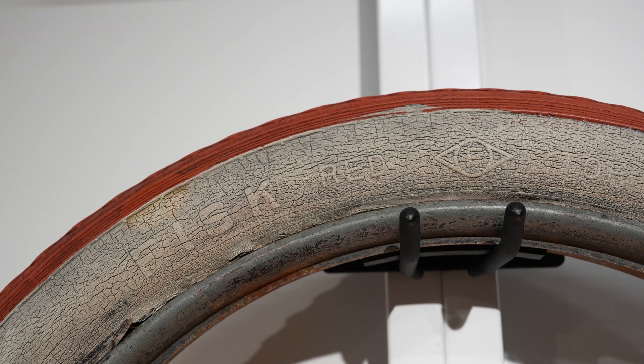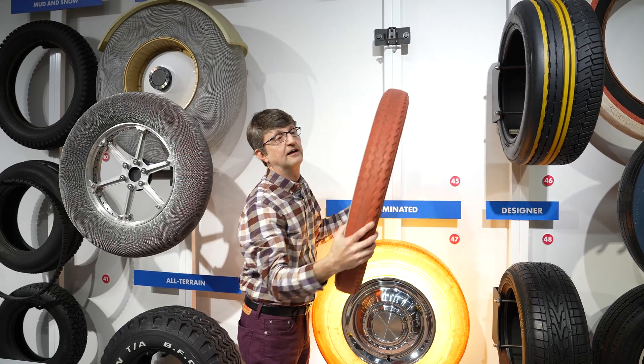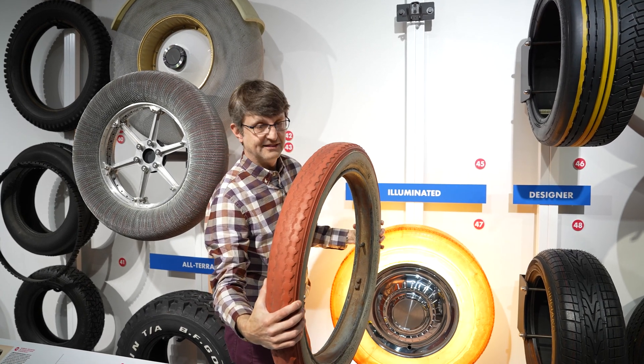One company that did do it was the Fisk company, and they made a tire called the Fisk Red Top — it actually has red tread. For whatever reason, the red dye didn't fade as quickly as other colors.